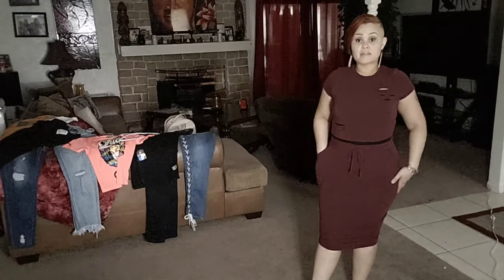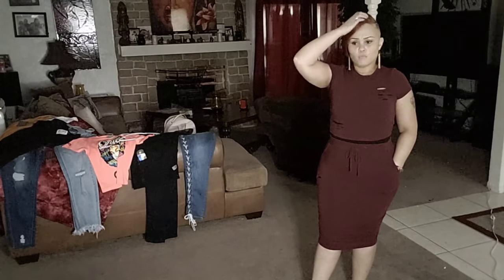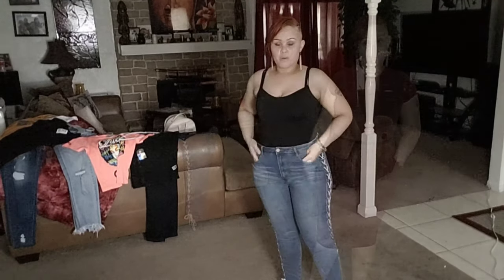You guys, leave your comments in the comment area. Let me know which outfit you like the best. And I'm going to go ahead and move on to the third outfit.